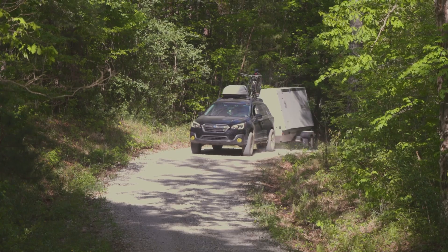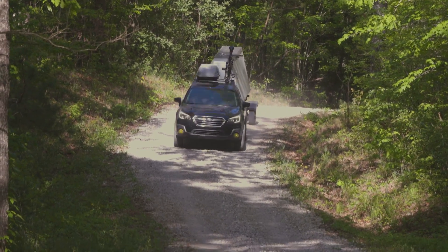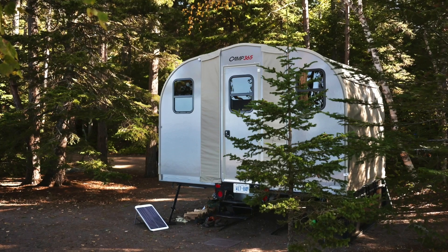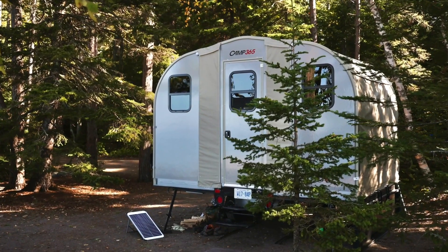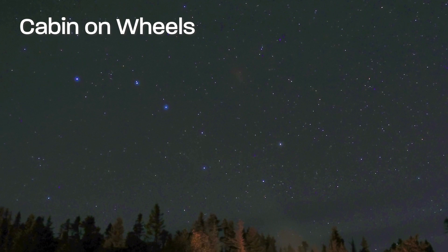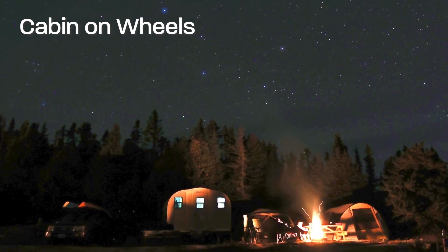Pulling the trailer on the highway is super easy. It's four feet wide, so the visibility with your rearview mirrors makes it really easy for lane changing. It's an easy trailer to pull and it also helps when you're shoehorning it into camp spots. It's an easy trailer to live in. Quite honestly, it is a cottage on wheels — it's perfect, we love it.